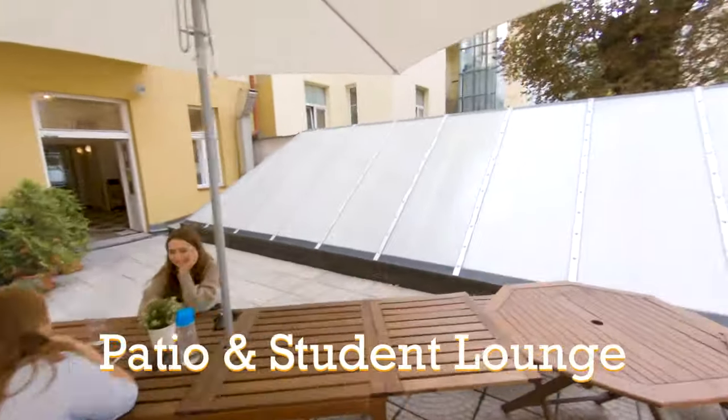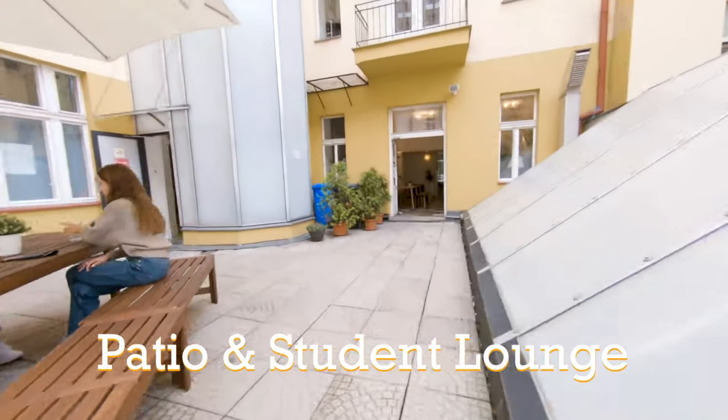Now we'll go back downstairs and check out the student lounge and outdoor patio, where you can chill between your classes.